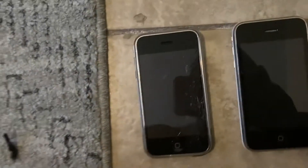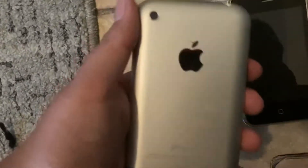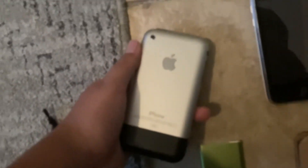And I have my iPod Touch fourth generation with eight gigabytes, black. Now we're going to the iPhones.